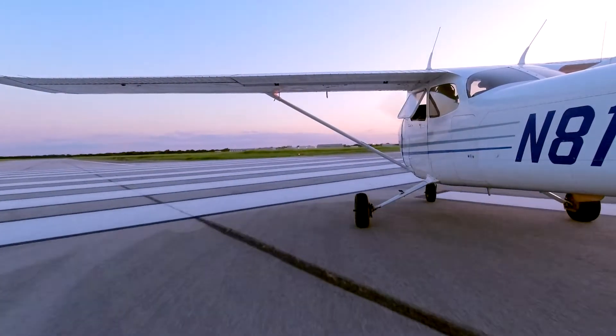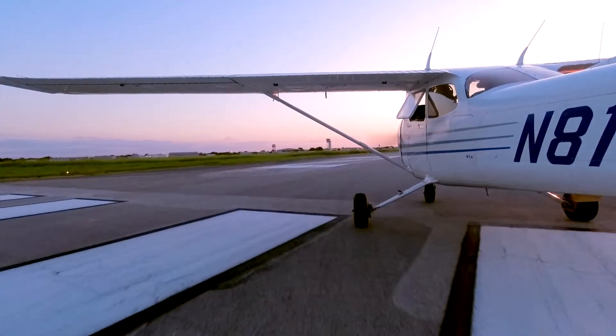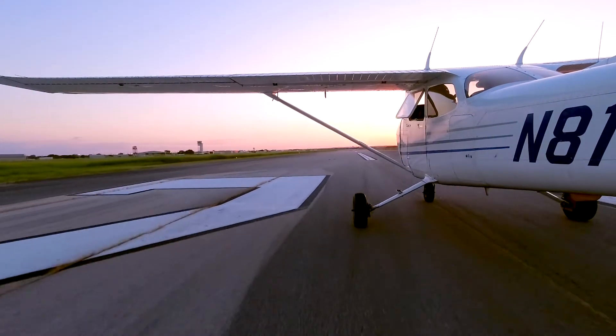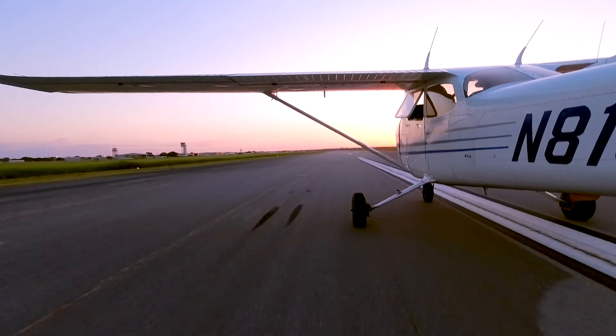In hindsight, I should have requested an extended downwind to provide even more time for this turbulent air to dissipate. Wake turbulence is something to be vigilant about and something we should all work hard to avoid encountering.